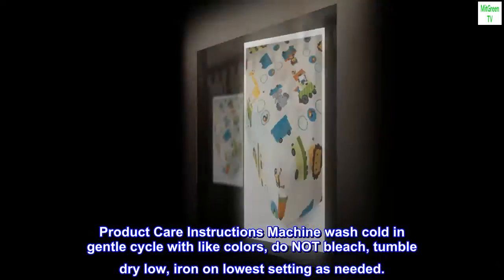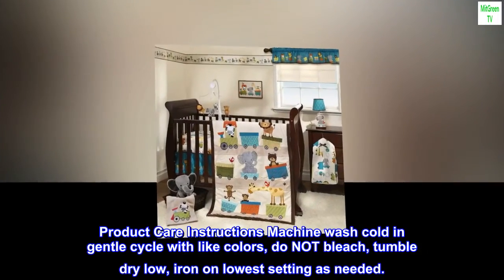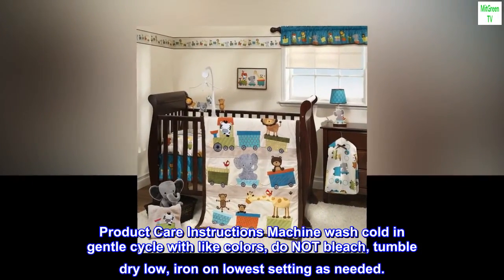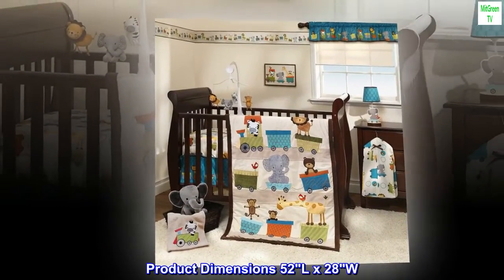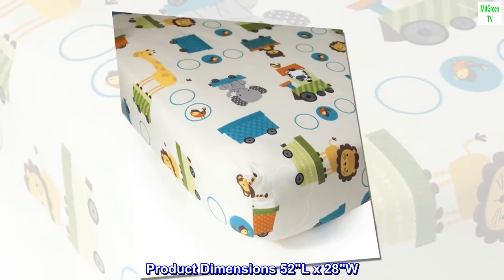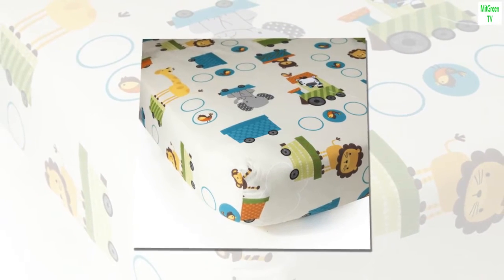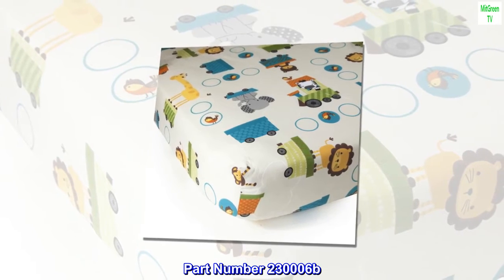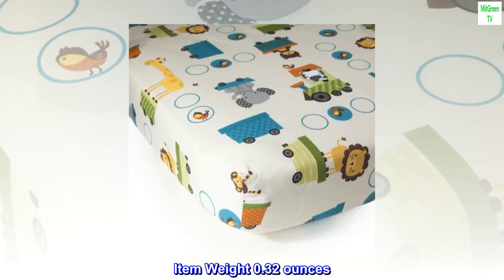Product care instructions: machine wash cold in gentle cycle with light colors, do not bleach, tumble dry low, iron on lowest setting as needed. Product dimensions: 52L by 28W. Manufacturer: Bedtime Originals. Part number: 230006B. Item weight: 0.32 ounces.